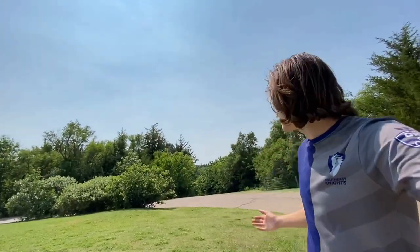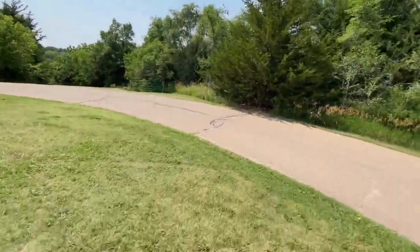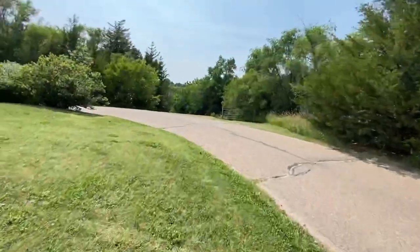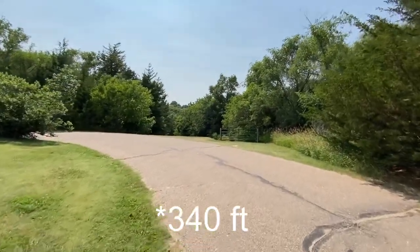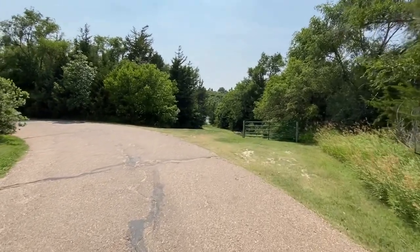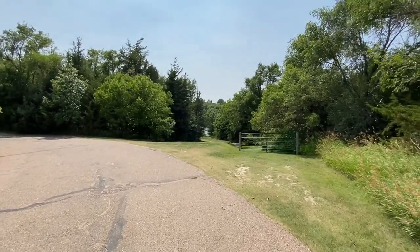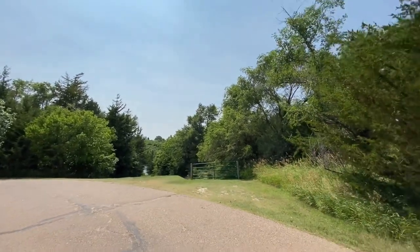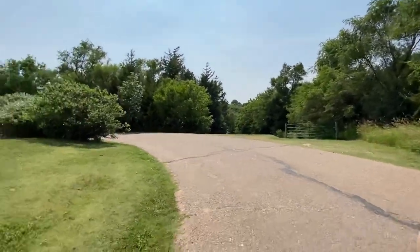I'm here on hole six. I'm sitting at three under on the day and hole six right here — it says it's about 440 feet and it kind of goes down this hall and then right at the very end it cuts right. So maybe a flex forehand or a big hyzer over some trees, but yeah we'll see.